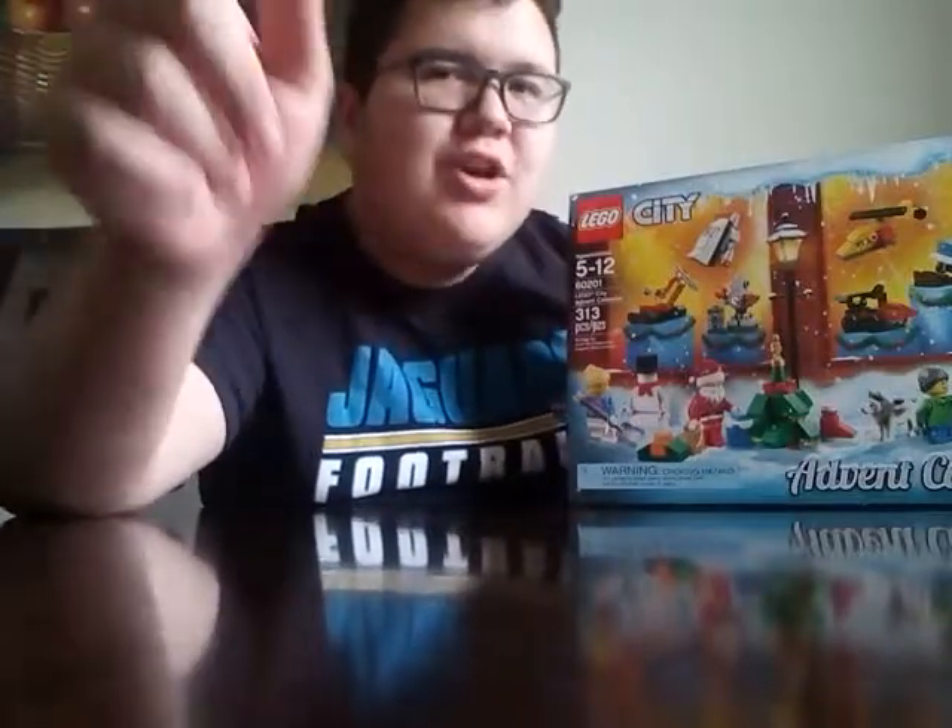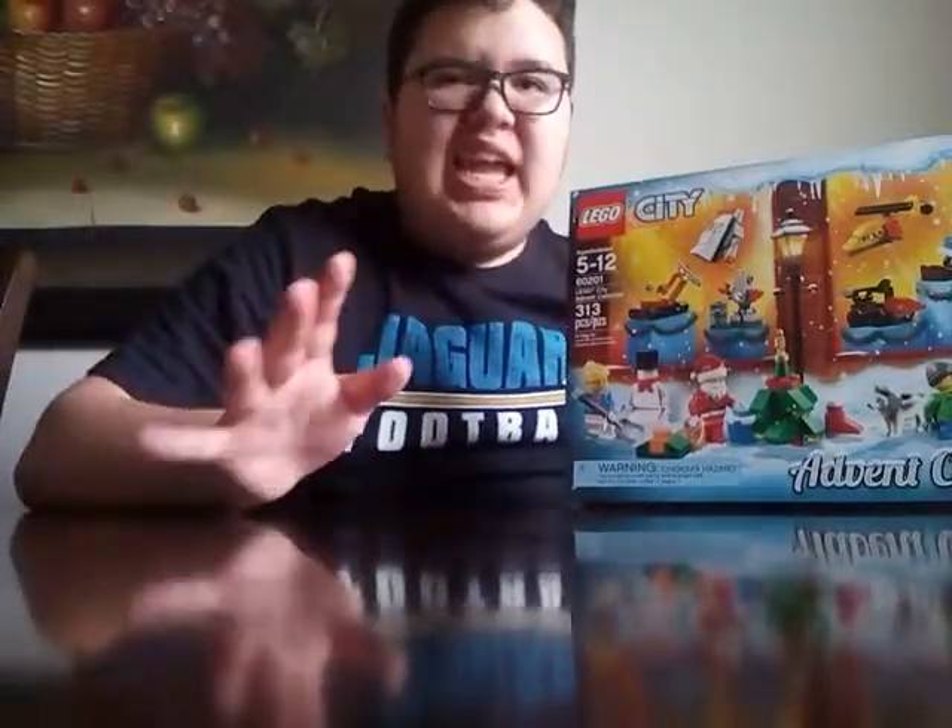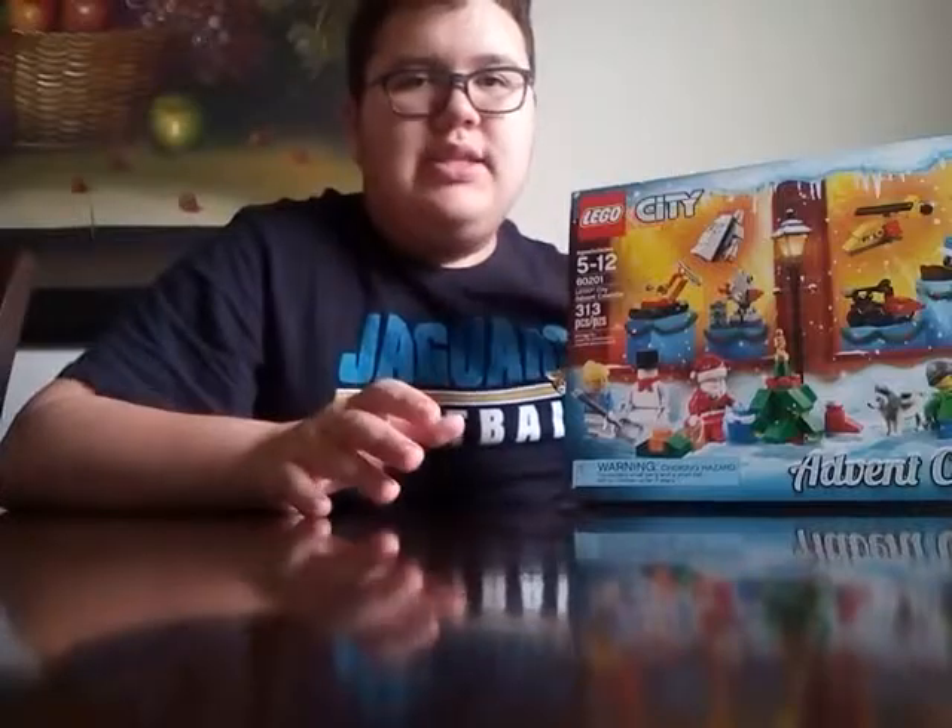What's up guys, it's me Eddie again, and welcome to Day 9 of LEGO City Advent Calendar 2018. Today we'll be opening Day 9, so let's get going.